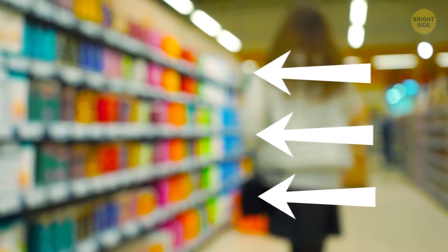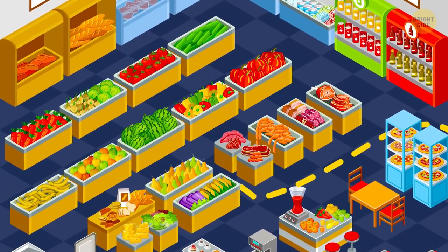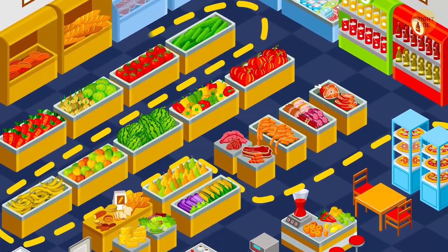That's why most stores keep their brightest products up front. If you don't want to fall for this trick, start your shopping in the middle of the store.